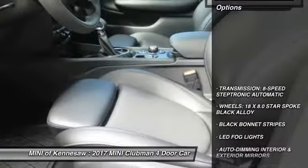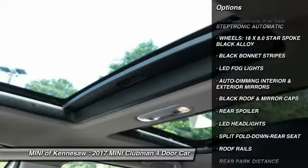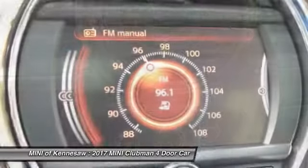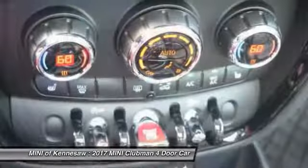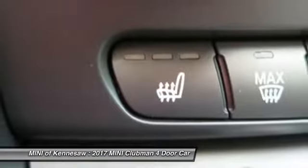Here are some of this vehicle's great options: traction control, all-wheel drive, LED headlights, anti-lock braking system, Bluetooth wireless data link for hands-free phone, power steering, cruise control, aluminum wheels, floor mats.